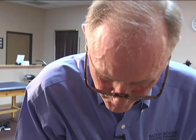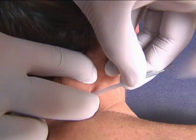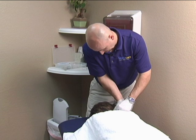Dry needling has been performed internationally by physical therapists for over 40 years. It has increased in the U.S. since 2005 and is used today by the military, professional sports teams, and in physical therapy clinics. Organizations like Brighton, Colorado-based Kineticor are actively involved in educating and training physical therapists on the technique.